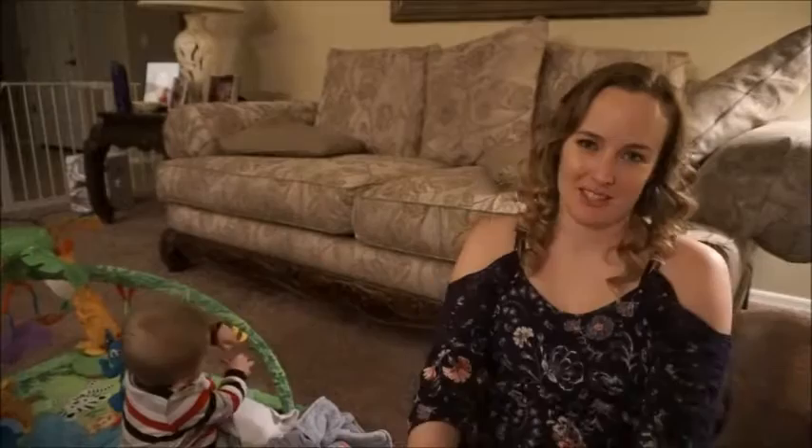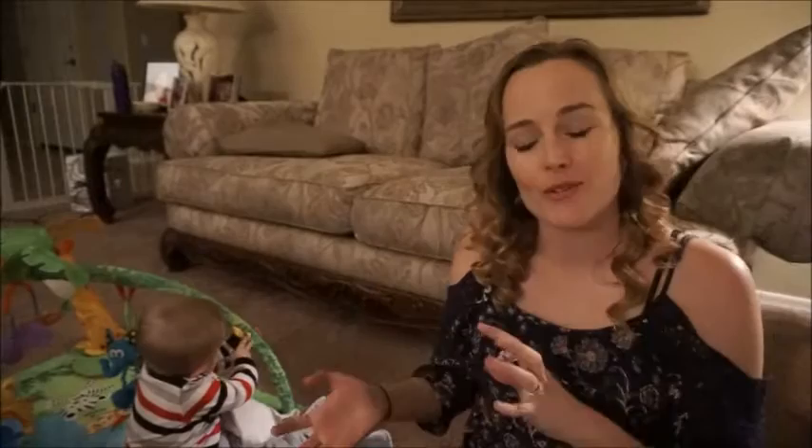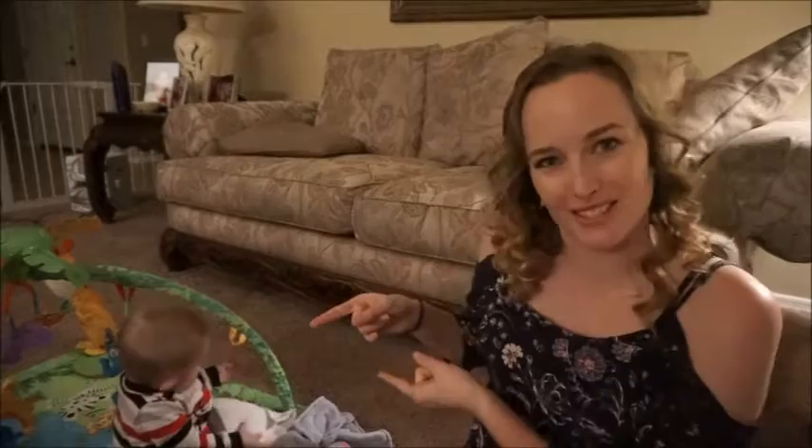Hi guys! Welcome back to my channel. Today I am super excited. I have a baby boy summer clothing haul to share with you today. I did a little bit of shopping last weekend with my mom at Carter's, and then this weekend I went out with my girls, we went out to lunch and did a little more shopping. So we've got tons of good stuff and I cannot wait to show you. Let's get started because I have a special visitor here with me today.